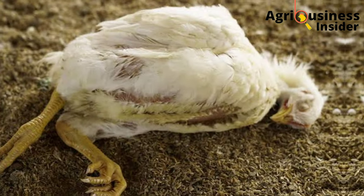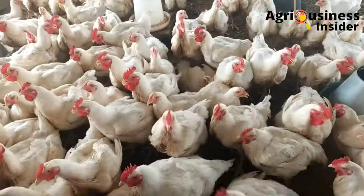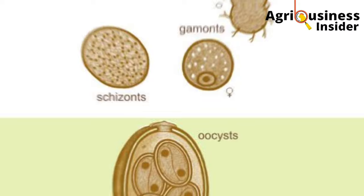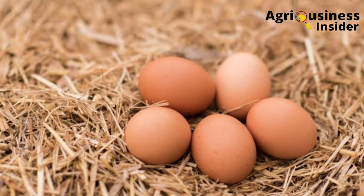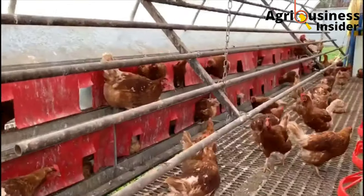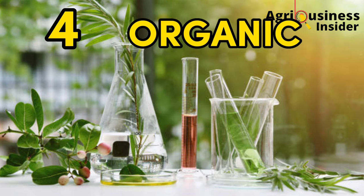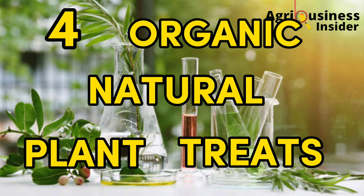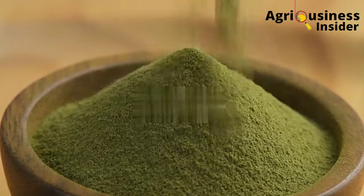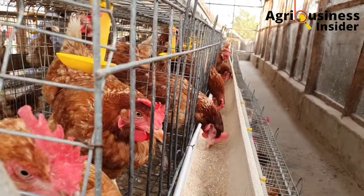Coccidiosis is a deadly and debilitating infectious disease of poultry, usually caused by parasites called Eimeria. This disease has caused a decrease in production and death of chickens in our poultry farms. In this video, I am going to give you 4 organic natural plant treats that are very easy to acquire, make, and use in your chicken farm so as to prevent coccidiosis.